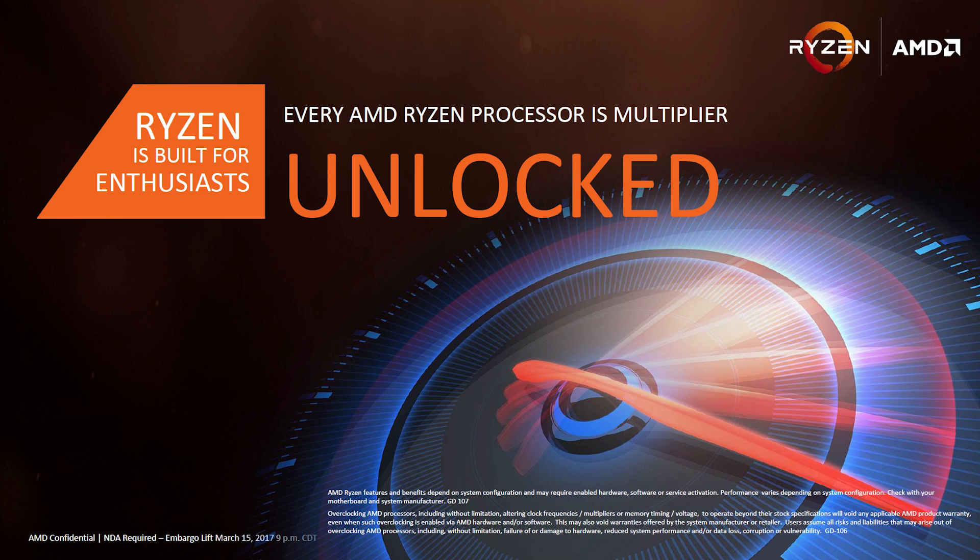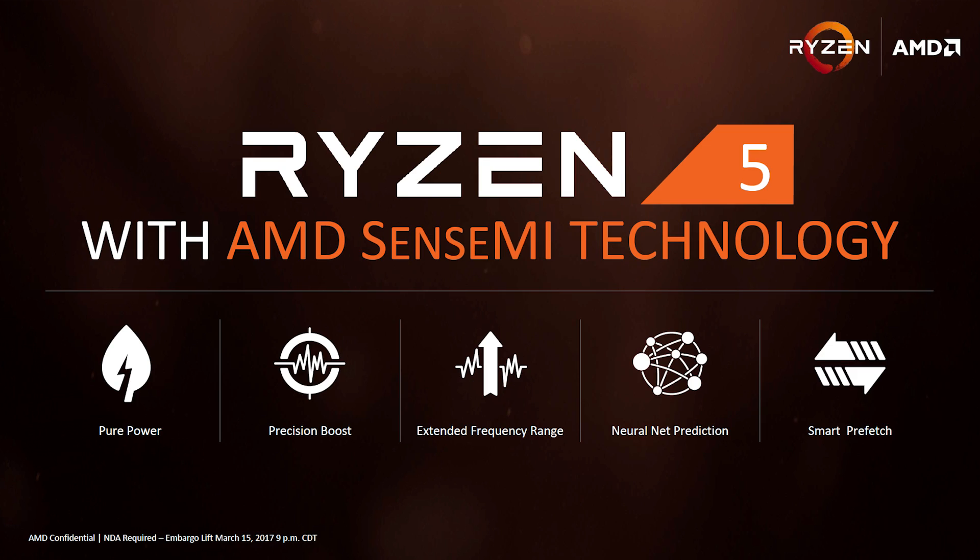All four of these SKUs are gonna be featuring unlocked multipliers, so all you overclockers out there can go ahead and tweak and tune your various clock speeds higher than what they're rated for out of the box. SenseMI is also going to apply to all of these parts as well. SenseMI is AMD's umbrella of technologies to really improve the user experience and the performance of the chip itself. This includes things like Precision Boost, XFR, and the like.